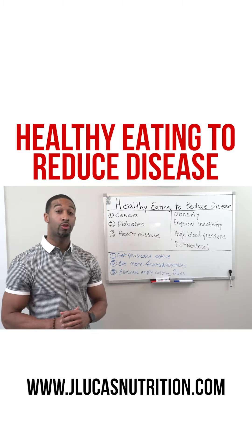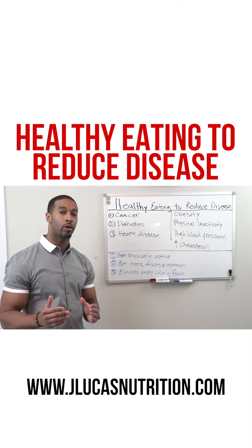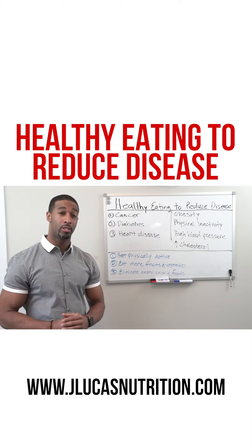What's good? It's your boy J. Lucas Nutrition. Today, we'll be talking about healthy eating to reduce disease.